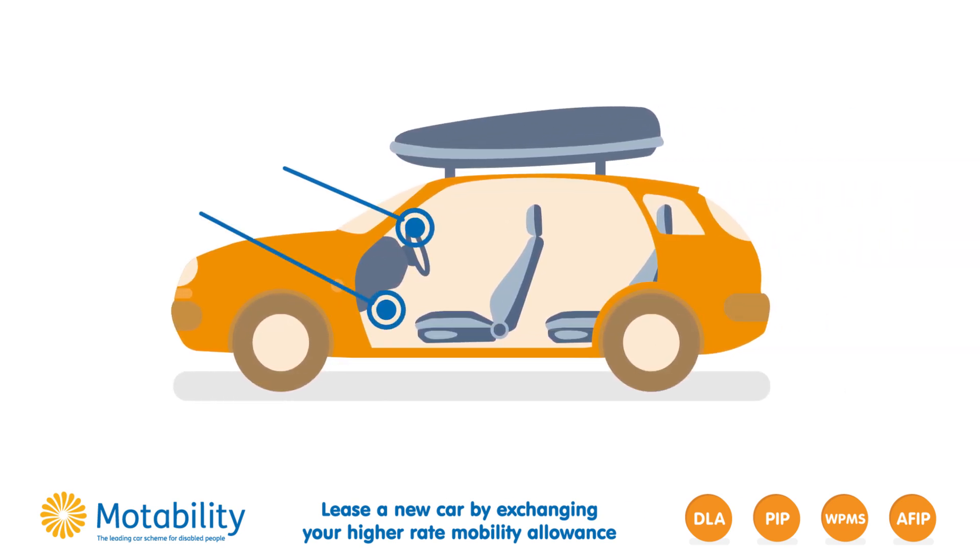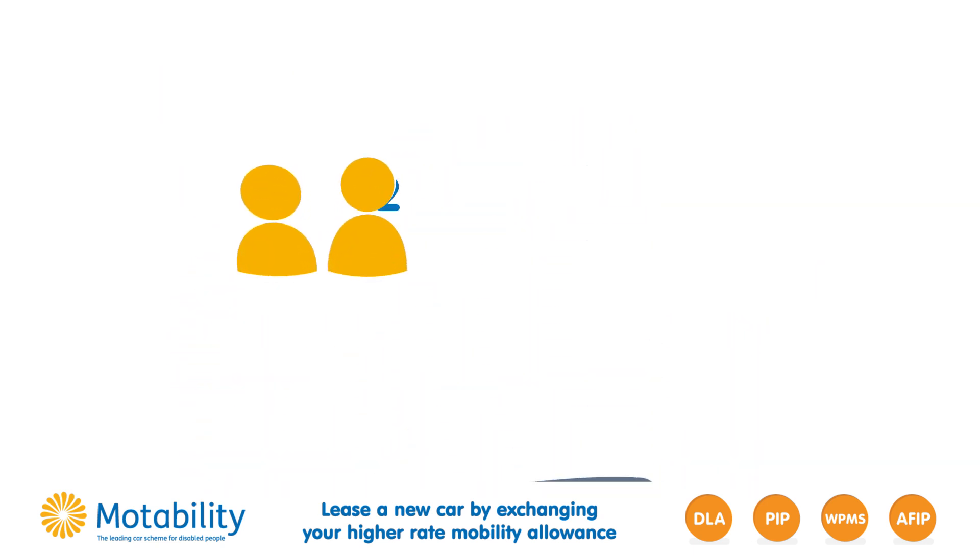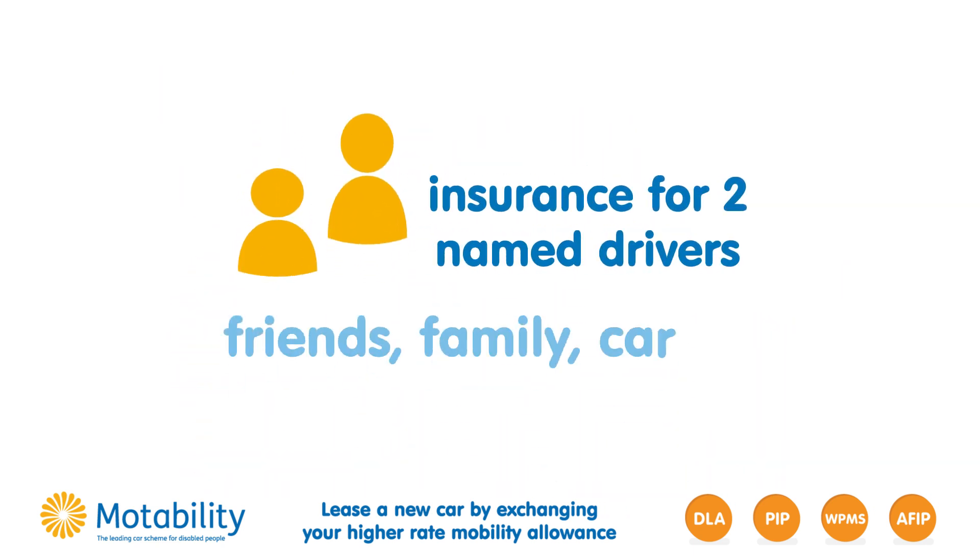If you need help with things like driving, storing a wheelchair or getting in and out of your car, adaptations can be fitted. And you don't have to drive yourself — you can add friends and family as named drivers.